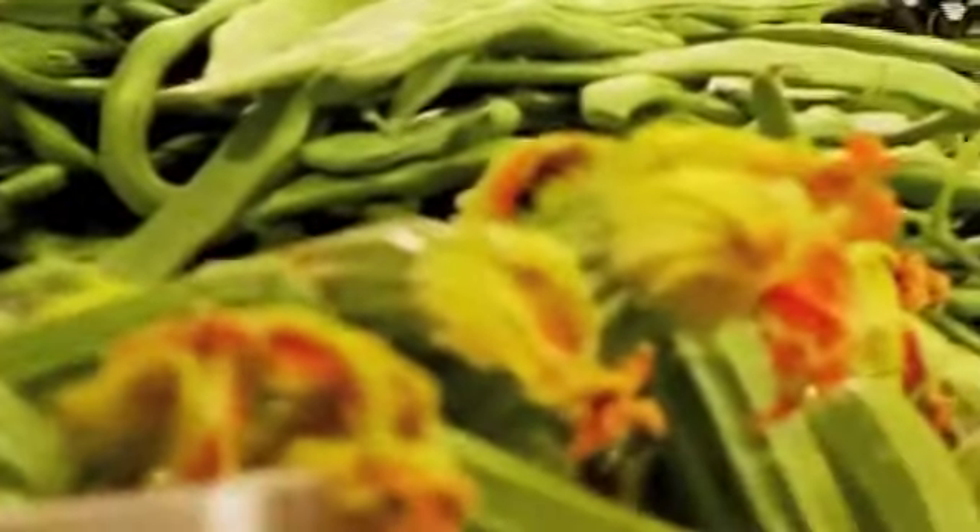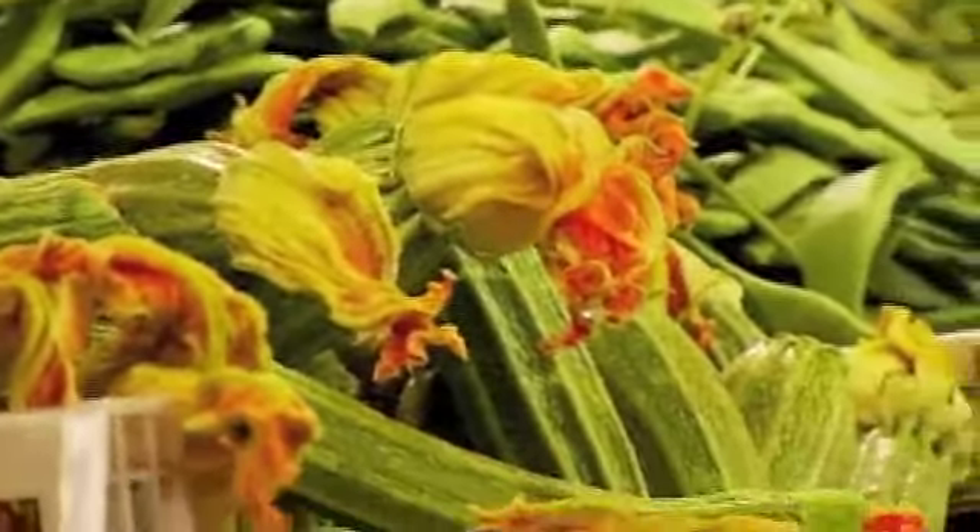Paola saw these zucchini, and they still had the fresh flower attached to them, so she's going to take the flowers off, stuff them and fry them, and also use the zucchini themselves as well.